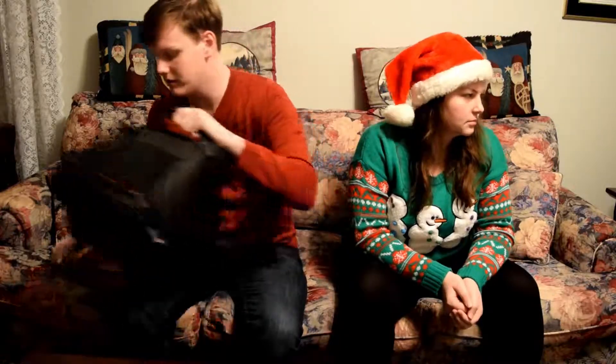First thing I got — I got a new camera bag from my sister, and it's really huge so it can hold everything I need.